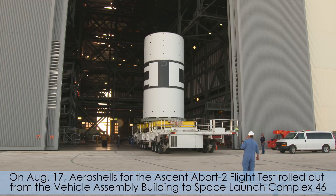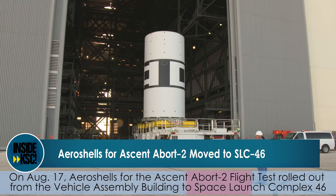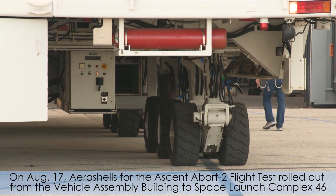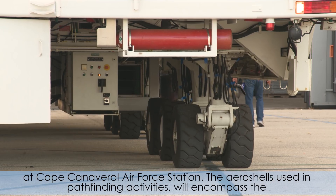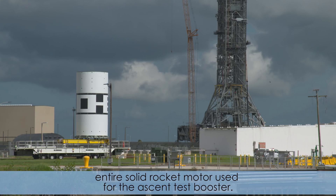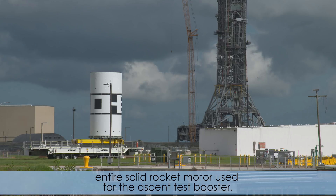On August 17, aeroshells for the Ascent Abort 2 flight test rolled out from the Vehicle Assembly Building to Space Launch Complex 46 at Cape Canaveral Air Force Station. The aeroshells used in pathfinding activities will encompass the entire solid rocket motor used for the ascent test booster.